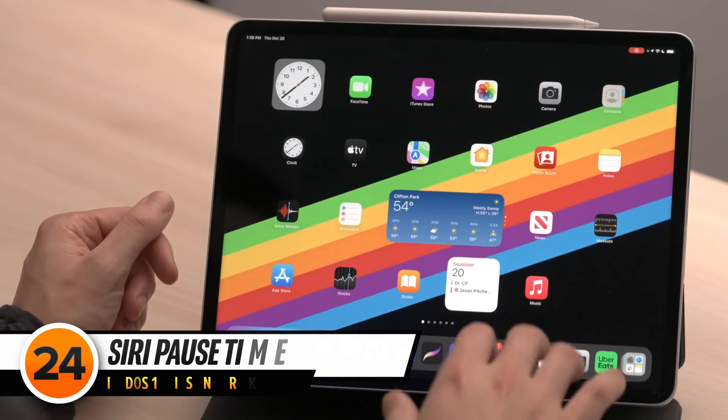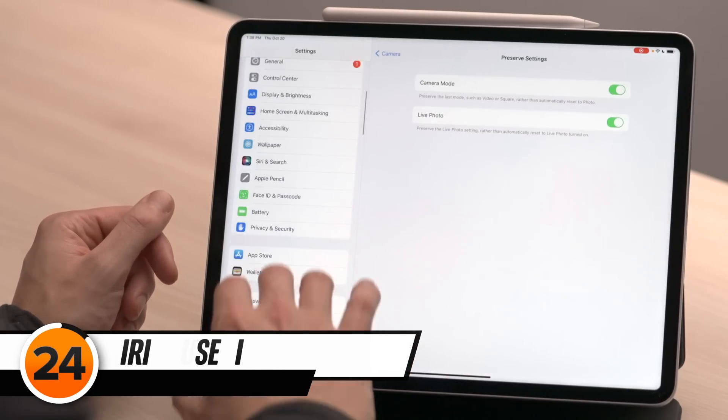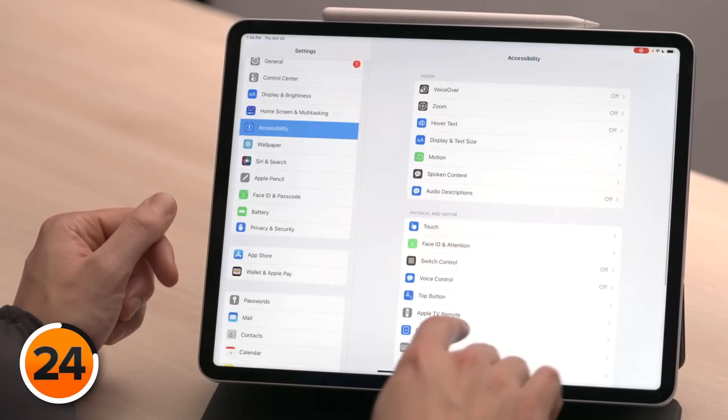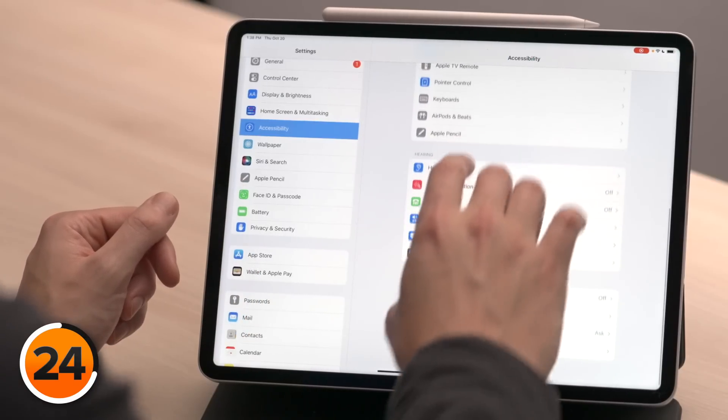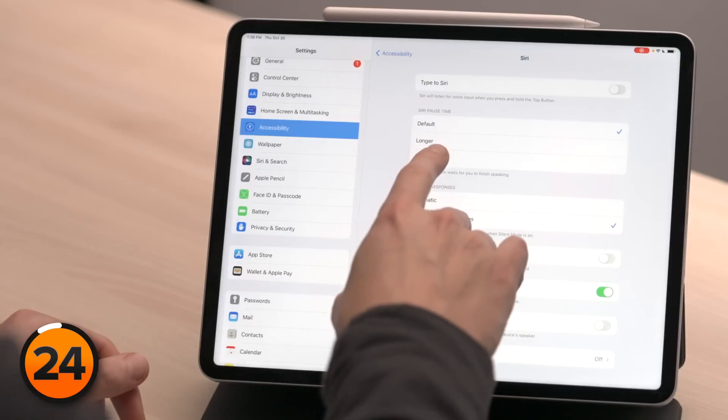Let's talk about a really helpful new iPadOS 16 feature. Head back to the Settings app, scroll up and tap on Accessibility, then scroll down and tap Siri, and look at Siri Pause Time. Sometimes when using Siri to send a message, pausing to gather your thoughts causes her to stop listening. When you change this setting, you can have Siri wait longer before she cuts you off. If you keep getting cut off, try selecting Longest.